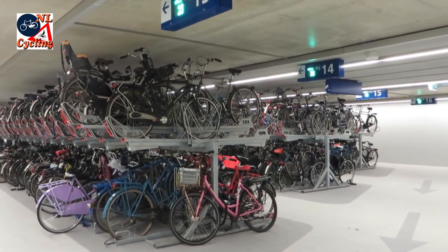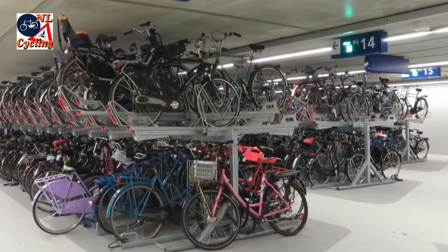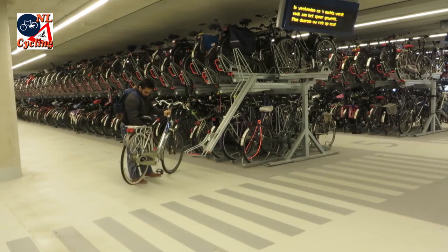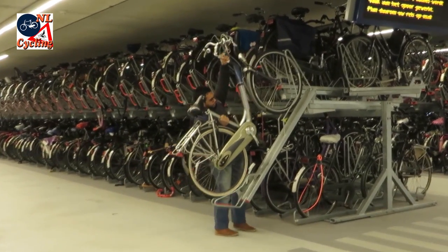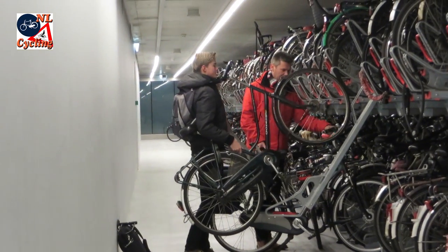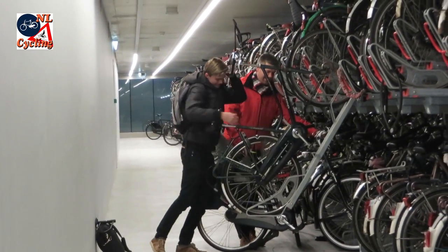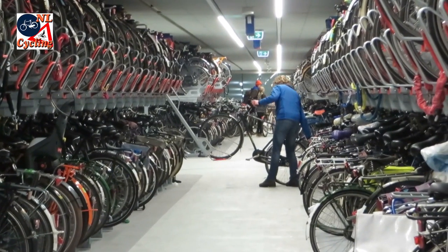How do you get your bicycle in the upper racks? You slide the rack out and pull it down until it locks, then you lift your bicycle up. You really only have to lift your front wheel up and place that in the rack.